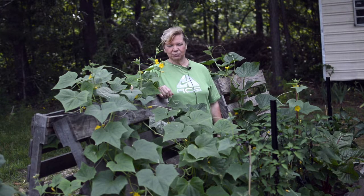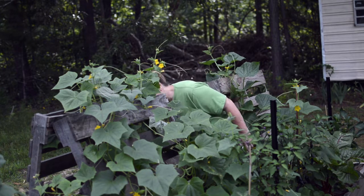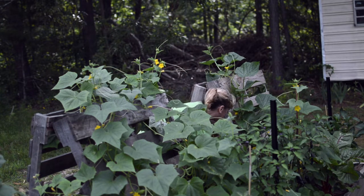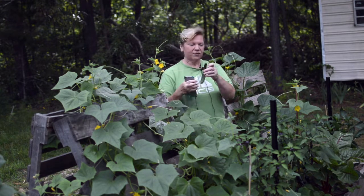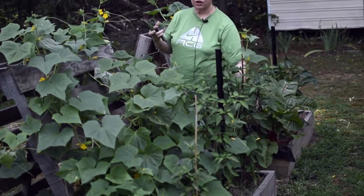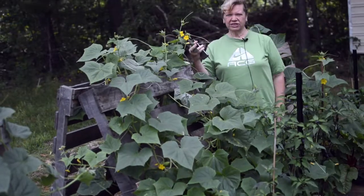We're still excited about our cucumber trellis — it's working really well. We've got it on all three sections over here, and we are growing these Japanese cucumbers. There's a wonderful one right here. We've also got Czech peppers over here — dark Czech peppers — and we still have our Swiss chard. We ate that this morning in omelets, and it's still doing good.